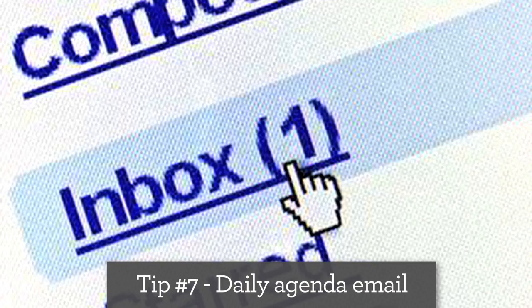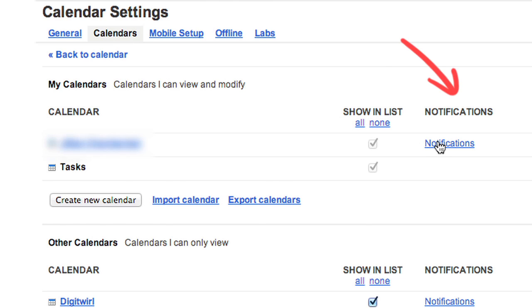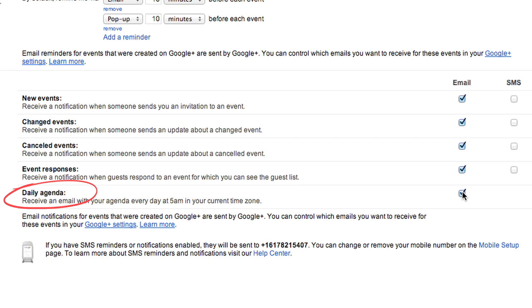Start your day right by having a daily agenda sent right to your inbox. Request it here in notifications. Now you'll know what's up every morning.